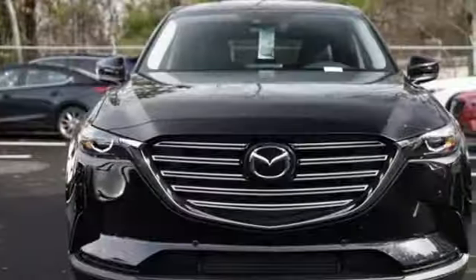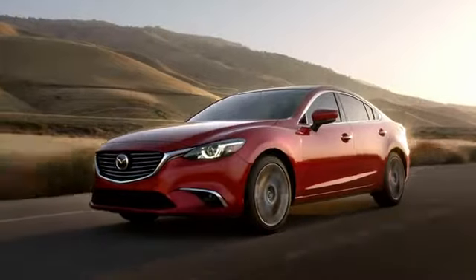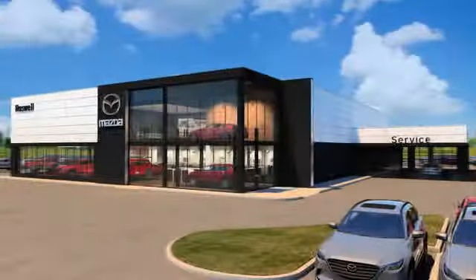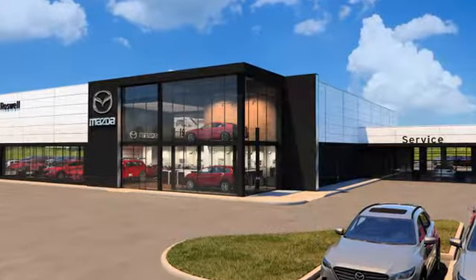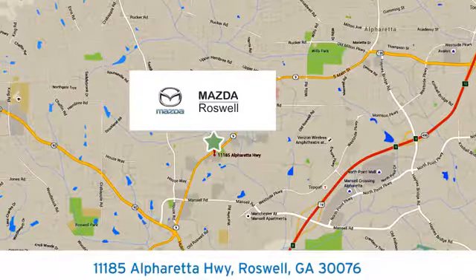With Mazda, driving is what matters most. Experience it for yourself today. For your cure for the common commute, visit today. We're conveniently located at 11185 Alpharada Highway in Roswell, Georgia.